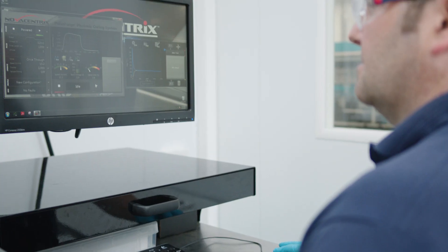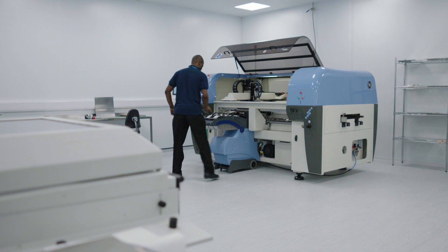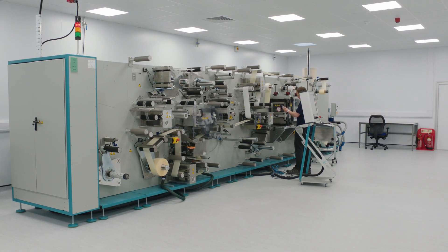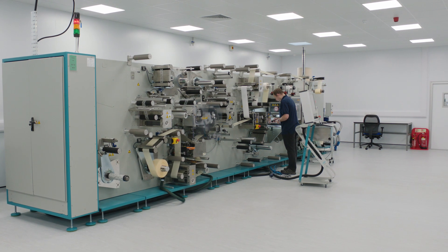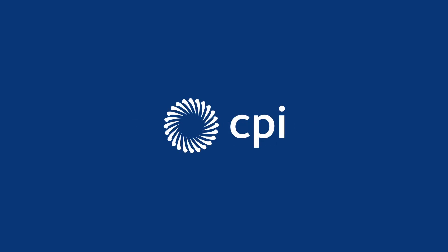Access to industry expertise and market-leading equipment at our facility allows companies of all sizes to rapidly scale up concepts from prototype to significant volumes for thorough market evaluation. Get in touch to find out how you could integrate IoT into your business.